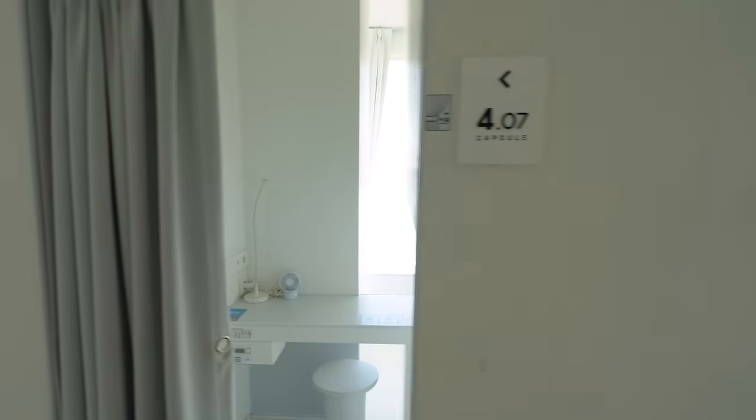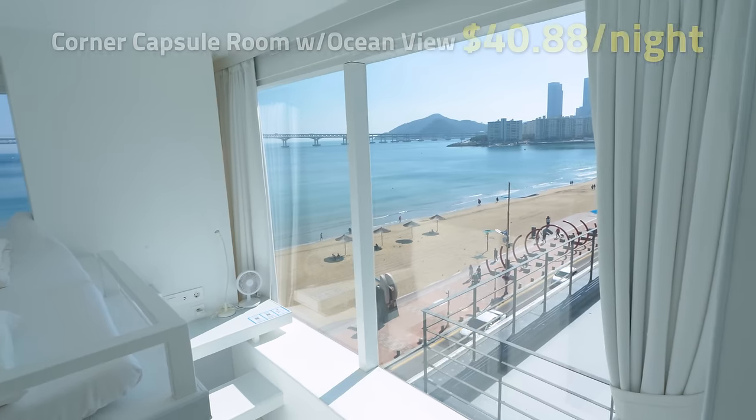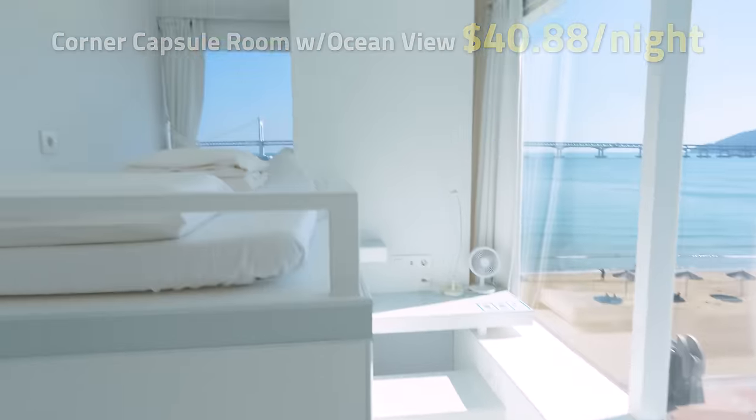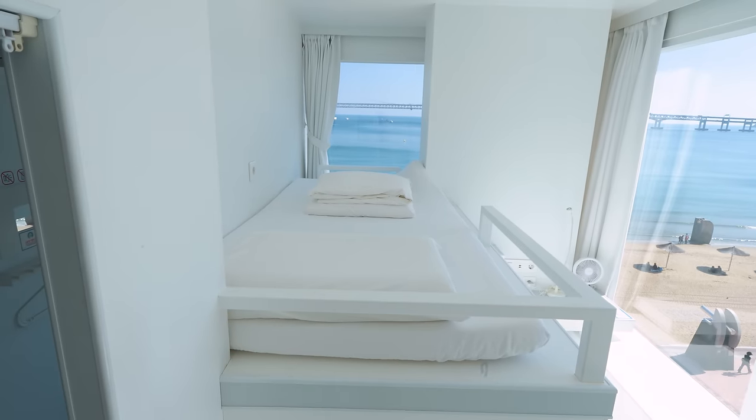How about we look at something more special? If you have a little more money to spend, there's a nicer capsule room at the end of this hallway — their corner capsule room with the ocean view. It has a little bit more room to walk, and it's still only about $40 a night, which I think is a steal. This isn't bad at all for a capsule hotel, and I feel like they're all really affordable.